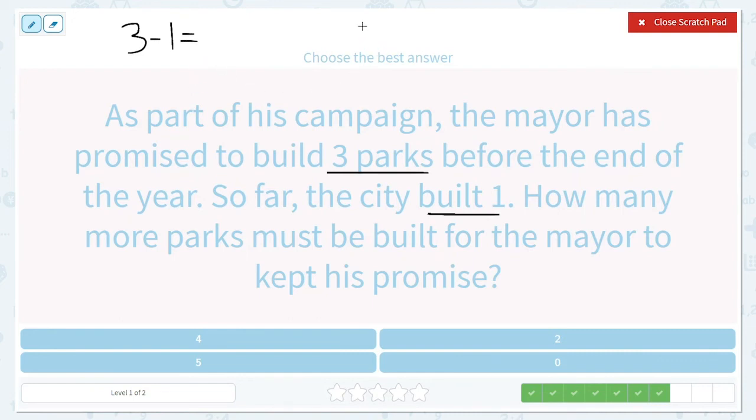So if we have three parks total — one, two, three — and they have already built one, we get to cross off one because that one's done. How many more do they have to build? Two. Let's find that answer below — there it is. Let's click on that answer.